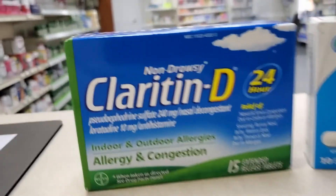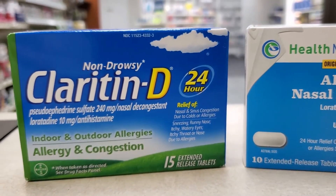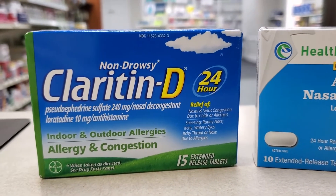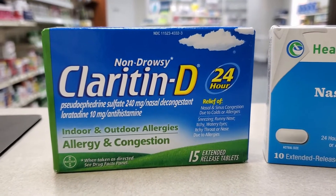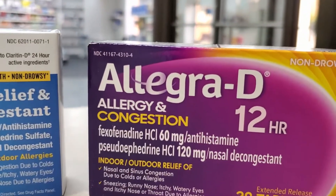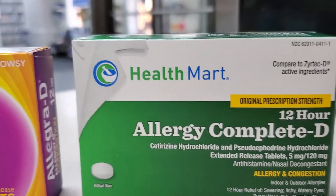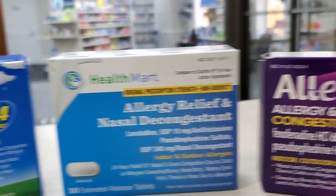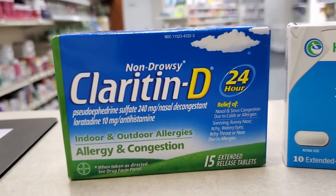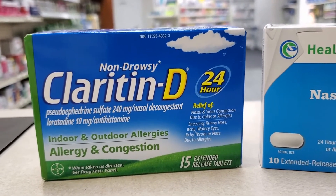Let me also show you the combination products. Sudafed is also found in combination with the antihistamines we talked about yesterday — the Claritin products, loratadine as the generic, Allegra or Fexofenadine, Zyrtec or Cetirizine. These all come as combinations with Sudafed in them. Notice the D at the end — anytime you see a D after a name, that means it has Sudafed as a decongestant in there.